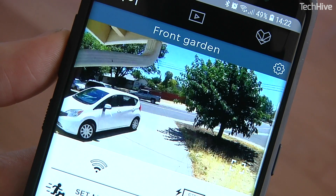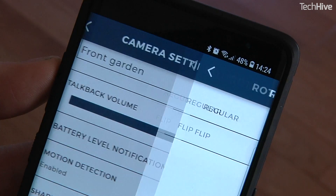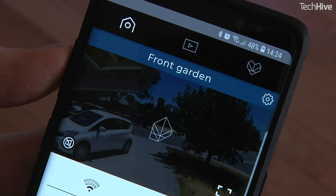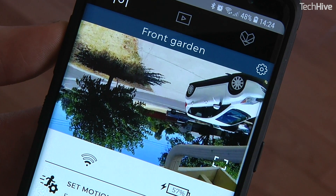The app allows for adjustments to motion detection, night vision, and — this is a neat idea — even to flip the video image if the camera has to be installed upside down. Like other security cameras, it will alert you to movement and lets you remotely talk and listen through the camera.